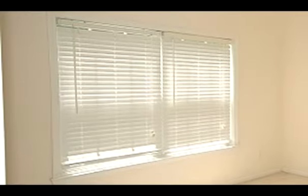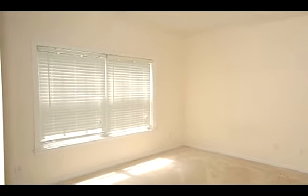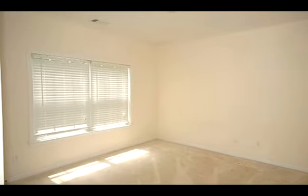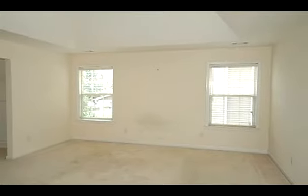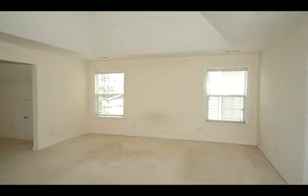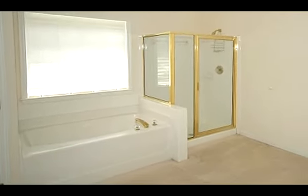A guest bedroom and full bath are on the main level. The master suite is upstairs and has a deep tray ceiling and a large sitting room. The bath has a garden tub, separate shower, double vanities, and a spacious walk-in closet. There are three additional bedrooms upstairs. The home is located in the popular Kennesaw Mountain High School district.